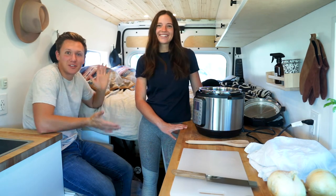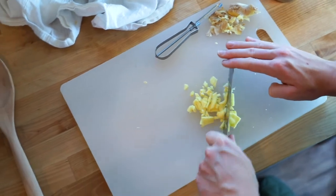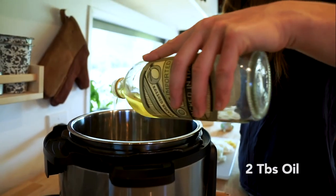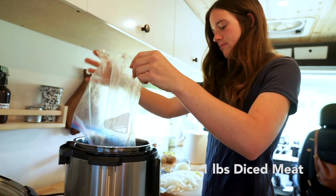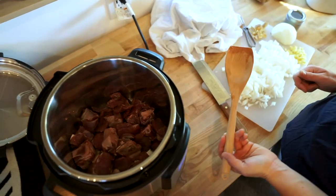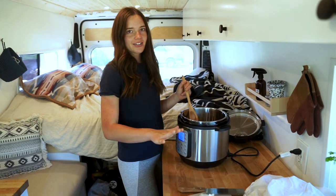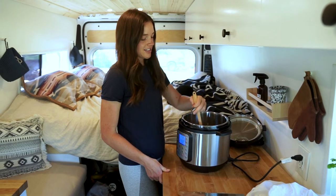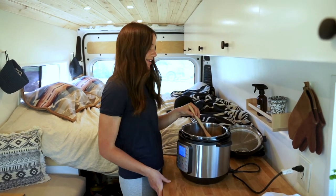So without further ado, let's cook. We just chopped up all the vegetables that will be going in as soon as the meat is browned. Then we just turned on the Instant Pot, added the goat, and now it is sautéing just to cook it through before we add in anything else. So we're well on our way and it's smelling really good.